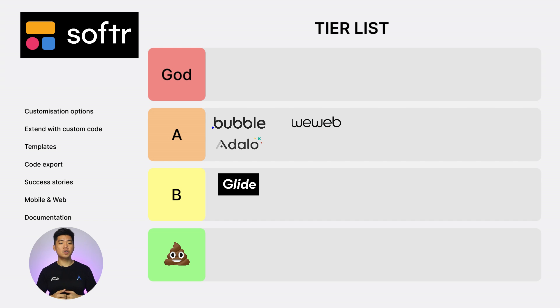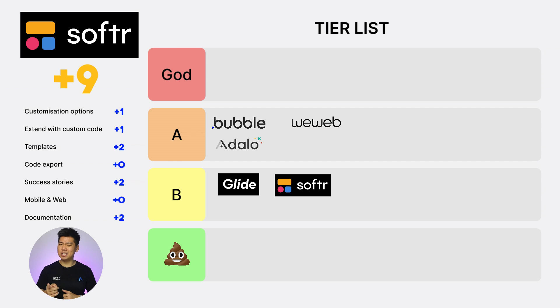Next, Softr. Customization options: 1. Extend with custom code: 1. Templates: 2. Code export: 0. Success stories: 2. Web and mobile: 0. Documentation: 2. Total score: 8. It does offer AI generation that helps speed up development, so I'll give it an extra point — but that's still B tier.